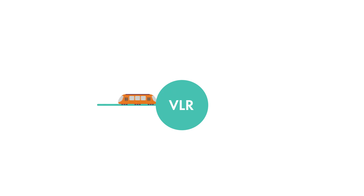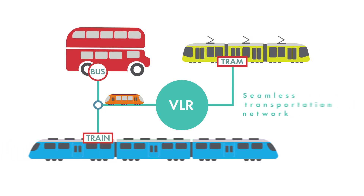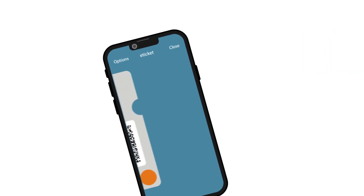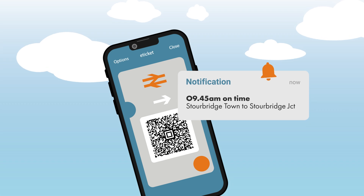Finally, we have network operations. A well-integrated VLR system connects with other forms of transport, such as buses, trams and trains, creating a seamless public transportation network. Modern ticketing systems and real-time information can also be incorporated into the VLR system to ensure convenience and efficiency.